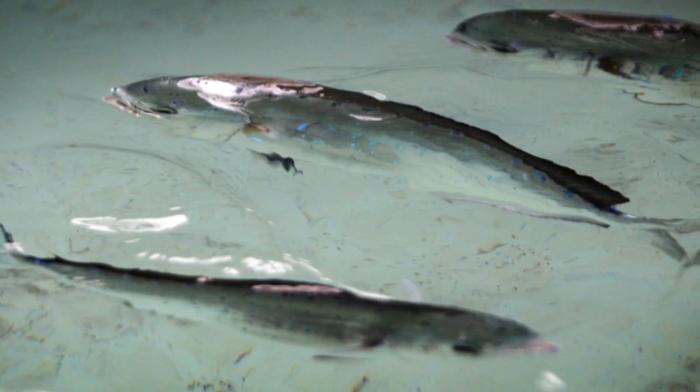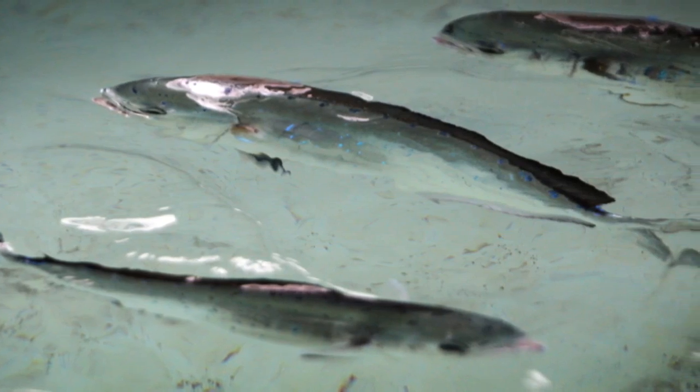The advantage we have here is this unique capability of raising the fish in culture, and combining that with our expertise in toxicology and physiology. We represent a very unique situation and capability in assessing the impacts of the spill.